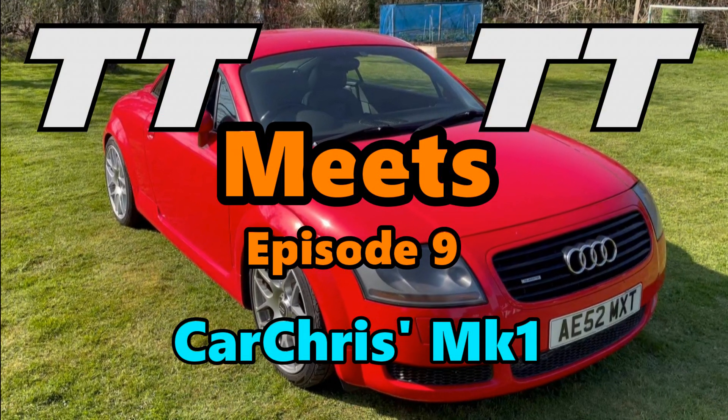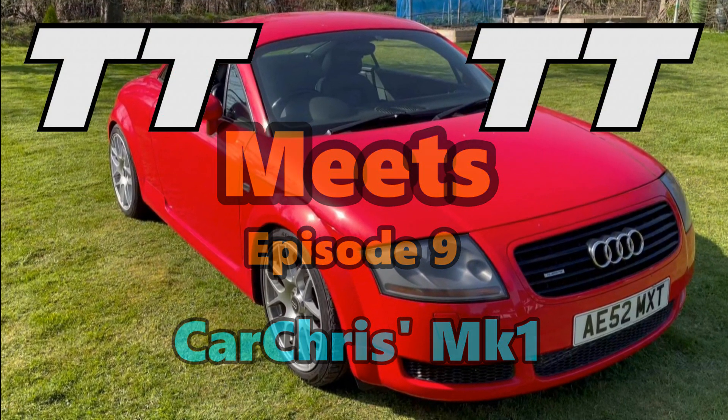TT Meets TT, Episode 9 - Car Chris's Mark 1. Hi all, Andy here and welcome to Episode 9 of TT Meets TT. This week it's fellow YouTuber and friend of the channel, Car Chris, and his great Mark 1.